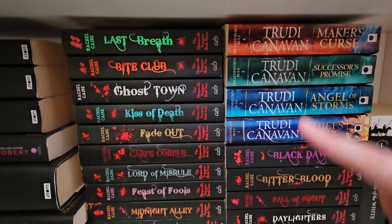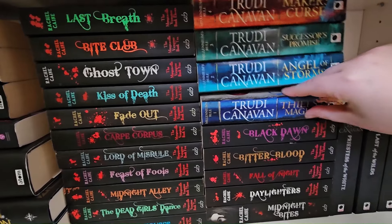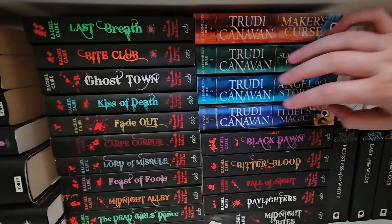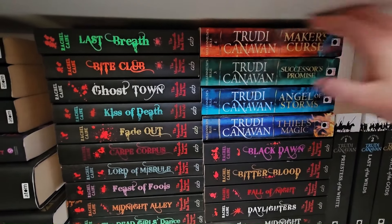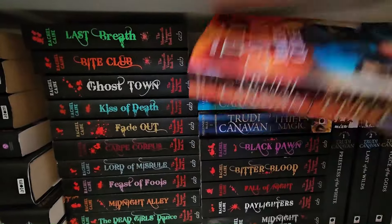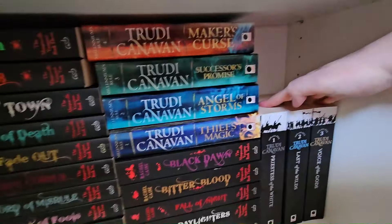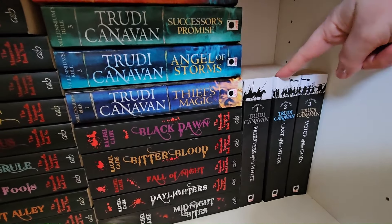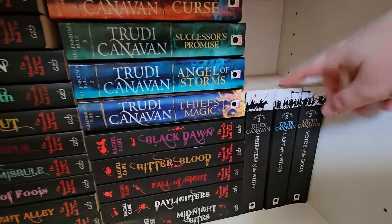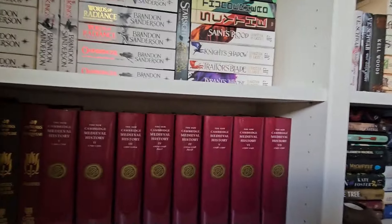Then we have Trudy Canavan's books. This is what started my YouTube journey — in January 2023 I was reading the Millennium's Rule books, and it's not my favorite of Trudy Canavan's. I enjoyed this other trilogy of Trudy Canavan's a lot more — really really enjoyed it, highly recommend. You will see my absolute favorite of her books later on.